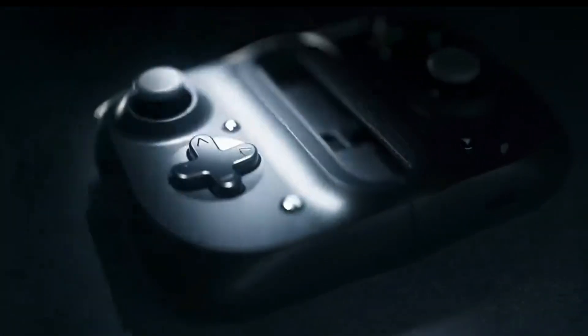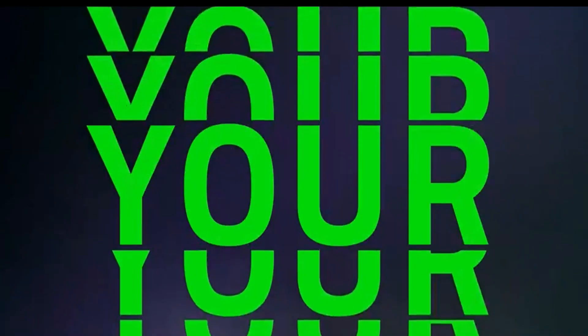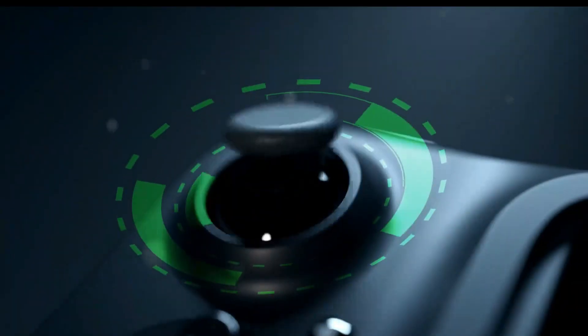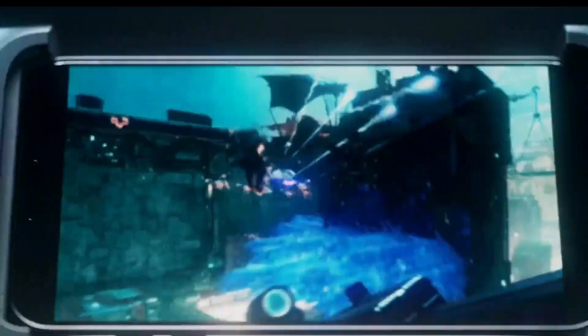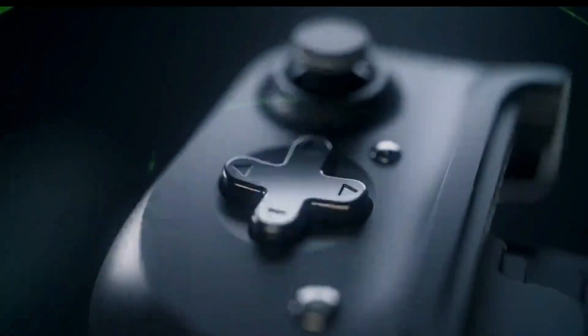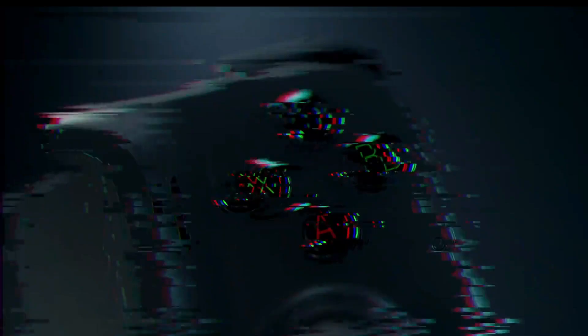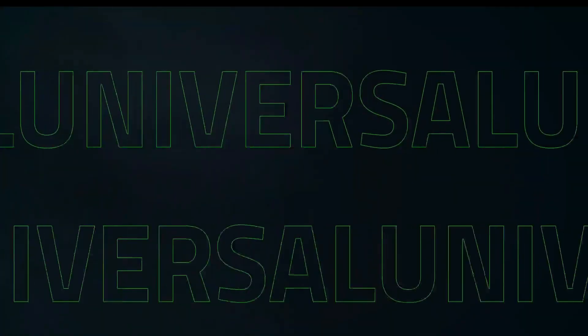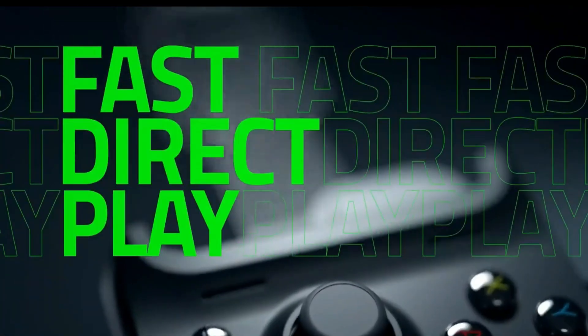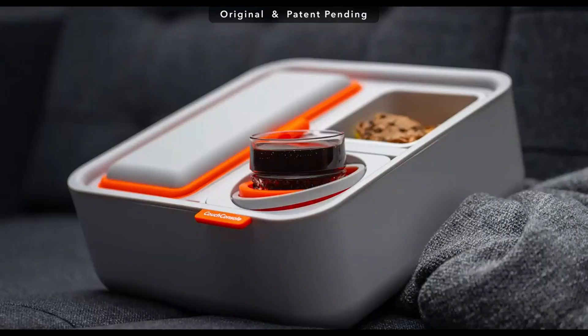Take your mobile gaming to the next level with this mobile game controller, so you can unleash your skills and dominate the virtual world like never before. It's compatible with a wide range of smartphones, ensuring that you can enjoy your gaming experience no matter which device you own. Simply connect your phone to the Kishi's Universal USB-C or Apple Lightning connector and you're ready to go. The best part is its compact and foldable design, which allows you to take it with you wherever you go — slip it into your pocket or bag and you'll always be prepared for gaming sessions on the fly.